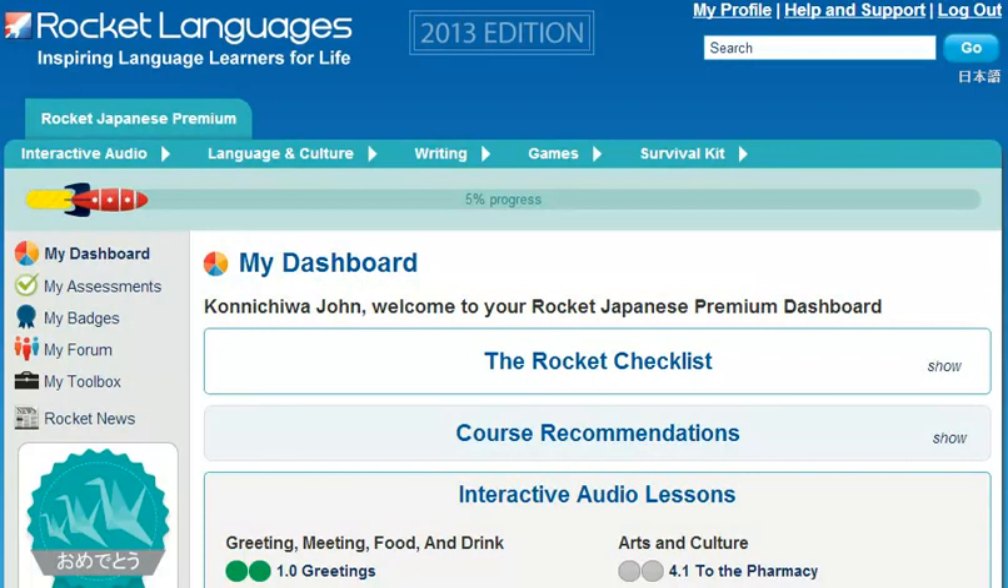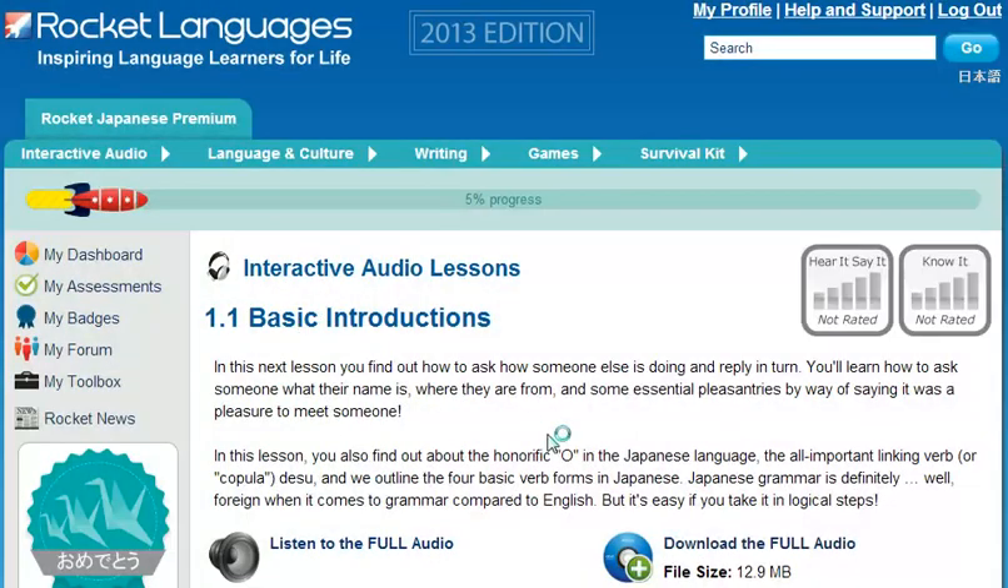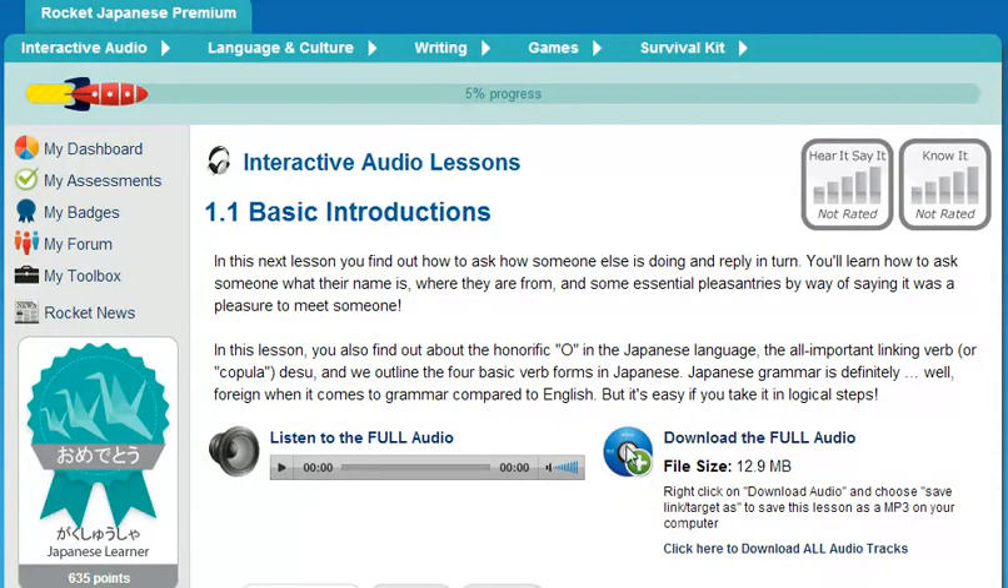How does Rocket Languages get you speaking confidently right from the first lesson? It's well known that the best way to learn something is by doing. The backbone of every Rocket Languages course is interactive audio lessons. There are 30 or more repeatable lessons in each course, averaging over 25 minutes in length.